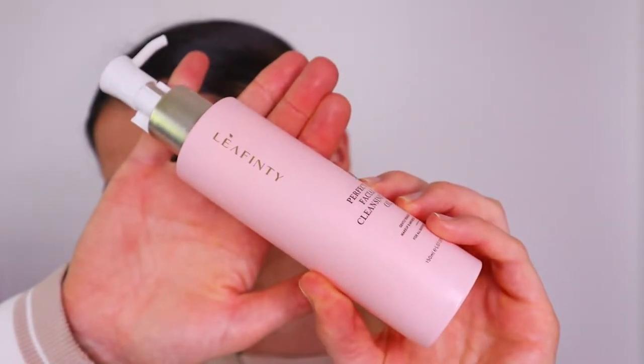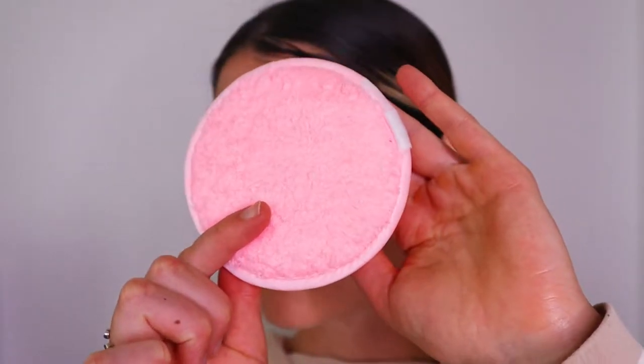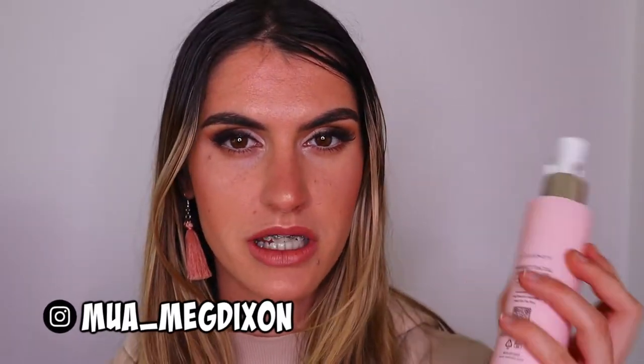Hey guys, welcome back to another video. I'm doing another talk-through, chit-chat style video where I'll be reviewing the Leafinity Perfect Cleansing Facial Oil, which comes with a cute little makeup remover puff. What originally attracted me to this cleansing oil was that the company is quite eco-friendly.